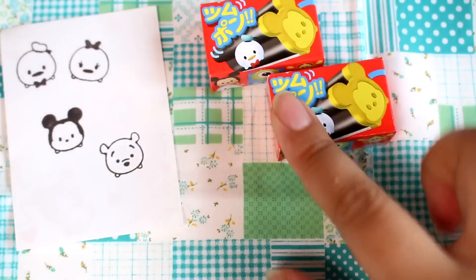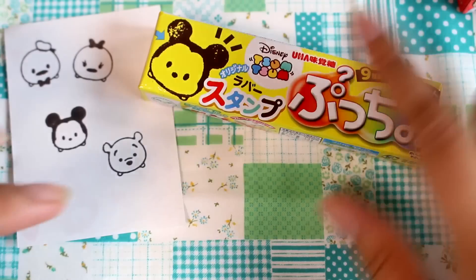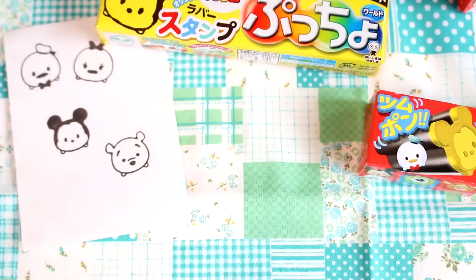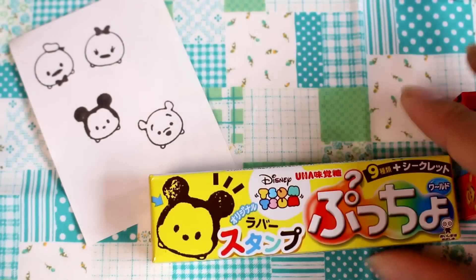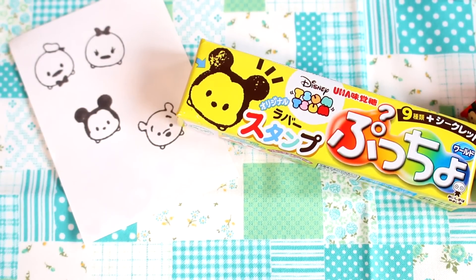In the end I did get doubles of Donald and Daisy, but I got a pretty good selection. These Pucho candies with the blind box are around 200 yen each, which is just around 2 US dollars, so that's a pretty good deal for these good quality stamps and some chewy candies. If you're in Japan, make sure you check them out. You can find them in supermarkets and some toy stores. I don't know how long these will be out, but they did just come out, so keep your eyes open if you're visiting or living here. See you guys next time, bye!